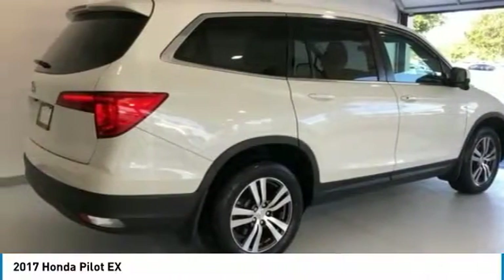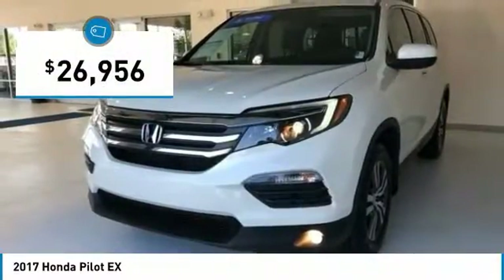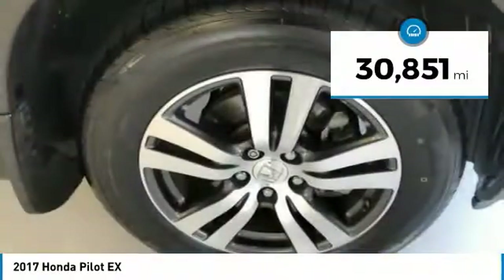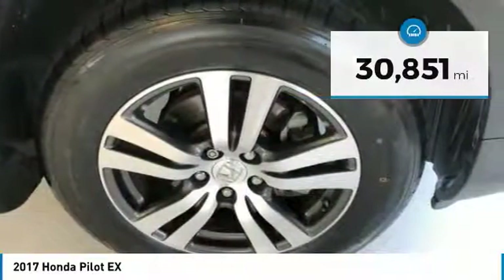You'll be ready for almost anything in the Honda Pilot, and it's priced below $30,000. This vehicle has less than 35,000 miles. Here are some of this vehicle's great options.